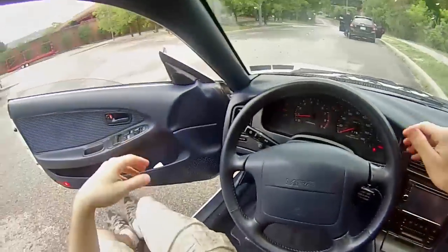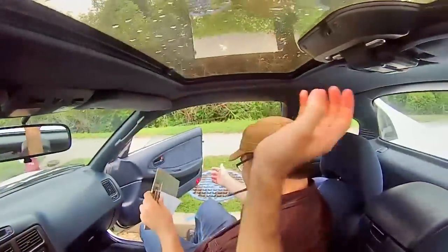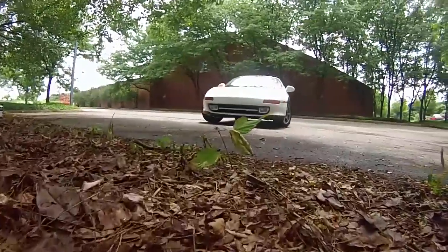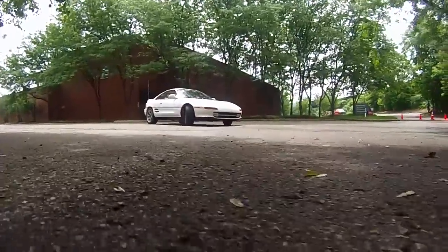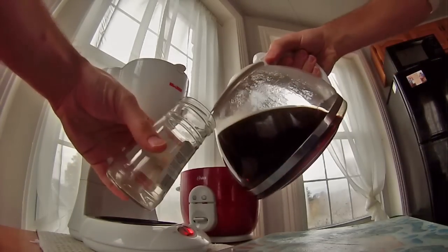Snap oversteer is when weight transfer goes — okay, some people don't know about weight transfer and that's okay too. I'm going to explain it to you with some visual aids. I need to make some coffee. I'm going to pour a little bit into this rinsed-out olive jar.